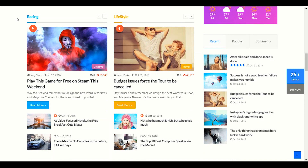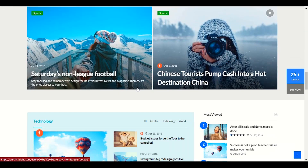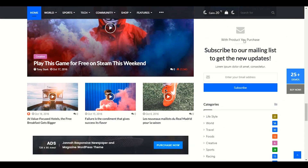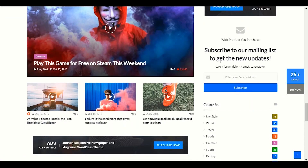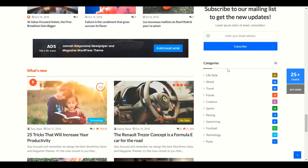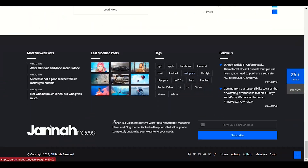Again, we have different categories like racing and lifestyle. You can see this red button — this indicates a popular category or popular post. Jannah provides a lot of options. You can set your sidebar, set your own widgets like categories, newspaper layout, newsletter, and many more options. The footer is really nice as well.